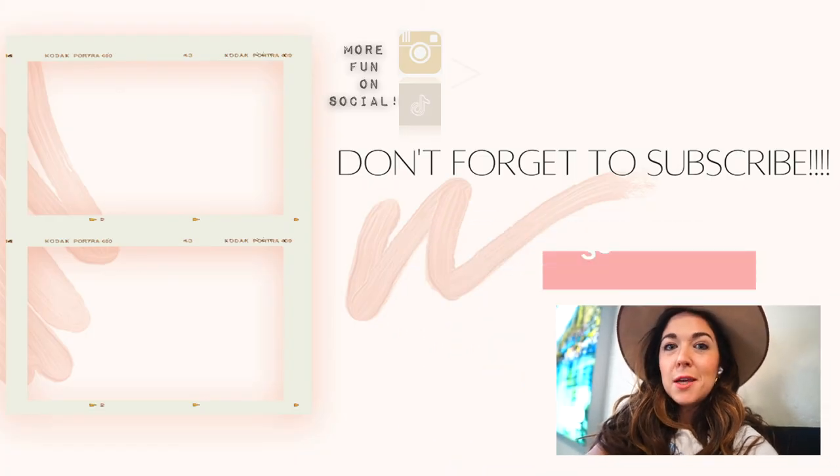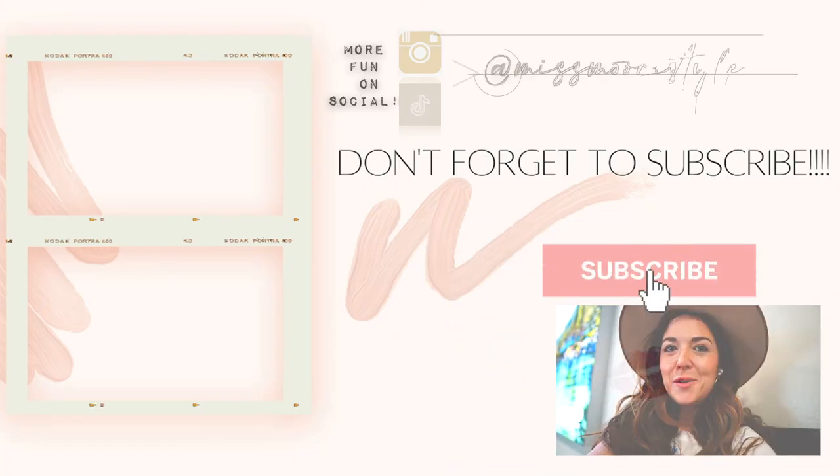I'm back at the Reno airport, just waiting on my flight which has been delayed twice now. I hope you guys enjoyed this little trip up to South Lake Tahoe. If you did, make sure to give this video a thumbs up, subscribe, and I'll see you guys on my next video. Bye!